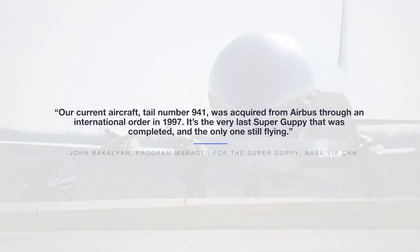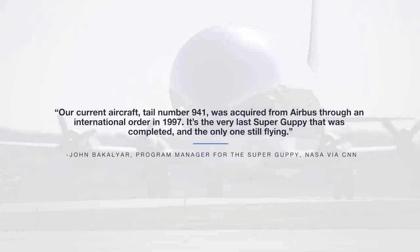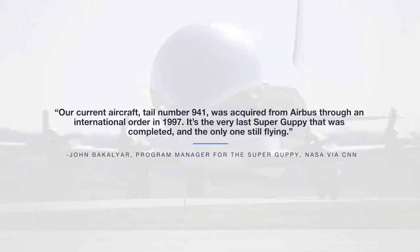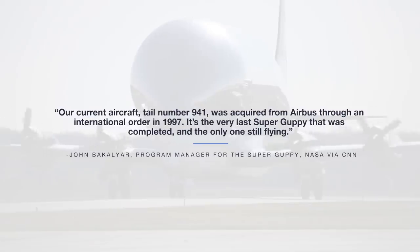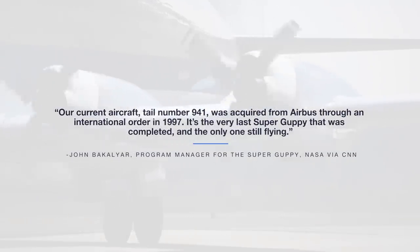"Our current aircraft, tail number 941, was acquired from Airbus through an international order in 1997. It's the very last Super Guppy that was completed, and the only one still flying." — John Bacaglia, Program Manager for the Super Guppy, NASA, via CNN.